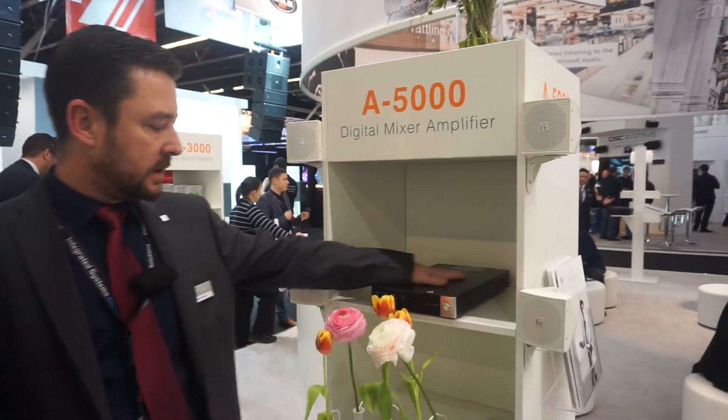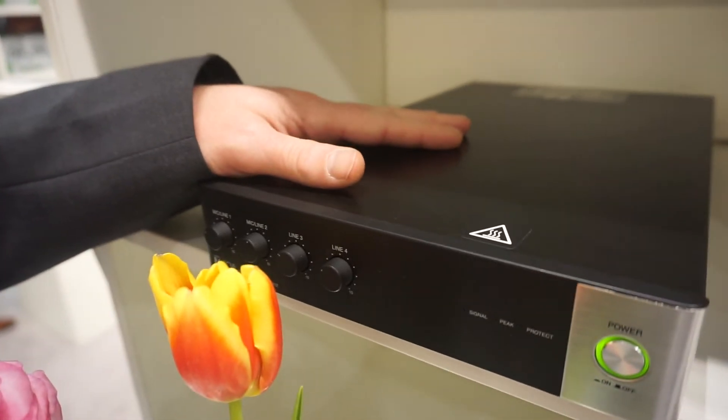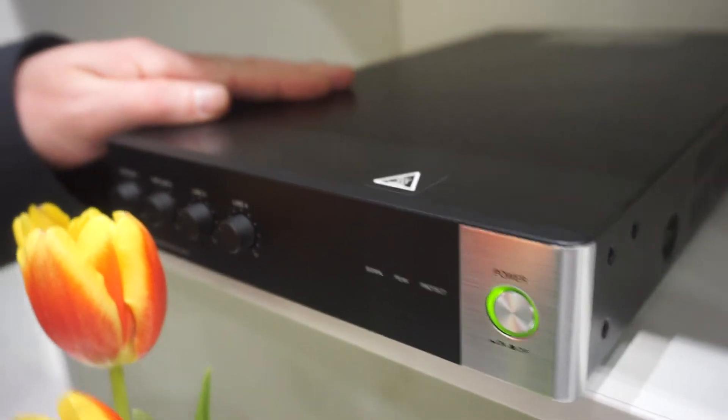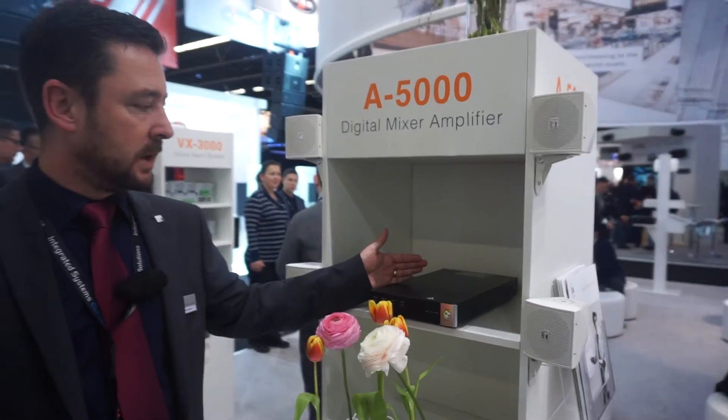We'd like to introduce a new mixer amplifier from TOA. It's called the A5000 series, available in 60 watt or 120 watt versions. This is a background music digital mixer amplifier. It's four inputs — two mic line and two line inputs — and you have one output.